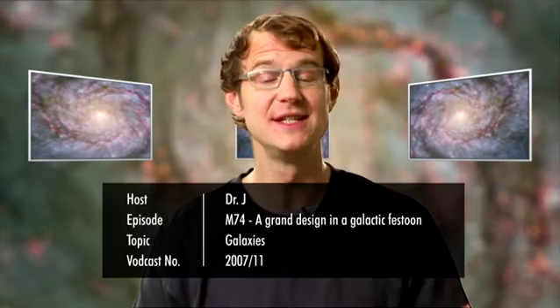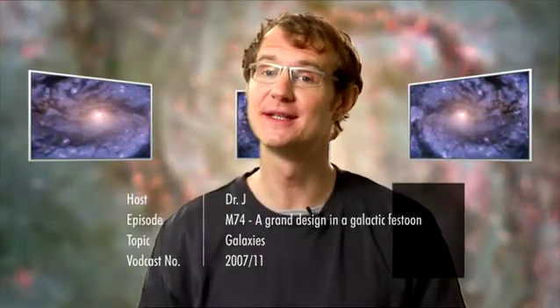Over the course of its 17 years in space, the Hubble Space Telescope has imaged literally thousands of galaxies. However, this latest image from the orbiting space observatory is clearly a red-hot candidate for being one of the finest images of a galaxy ever seen.